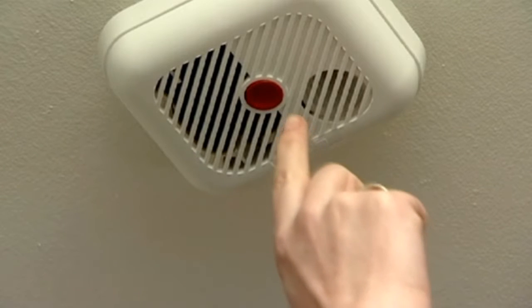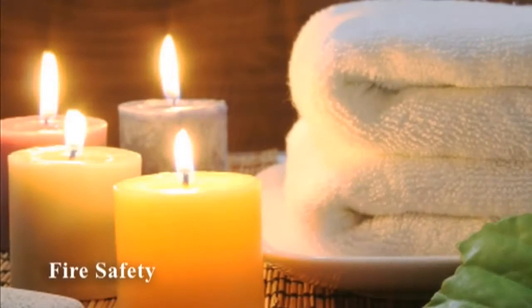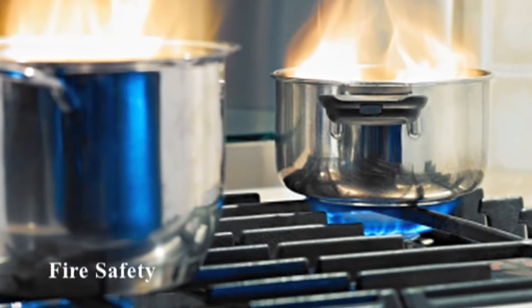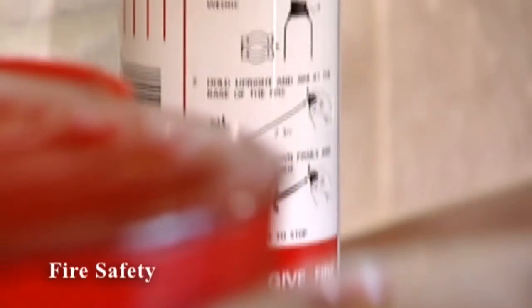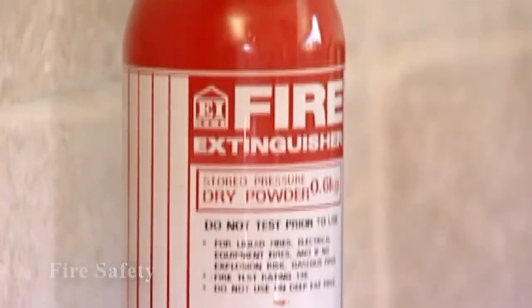Install smoke alarms throughout the house and check the batteries regularly. Eliminate fire hazards — don't smoke, put out all candles, and cover fires with a fire guard. Check appliances for loose wires or frayed flexes. Never leave the room with a chip or a frying pan on. Keep fire extinguishers in the kitchen and anywhere there is an open fire, and close all doors at night.